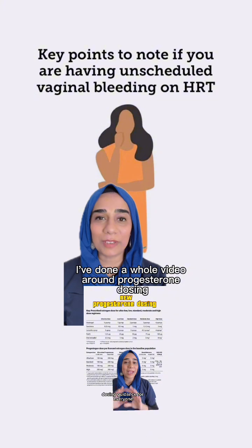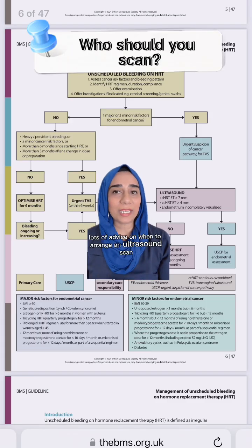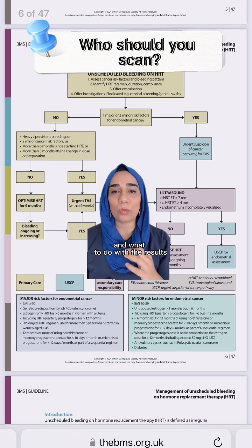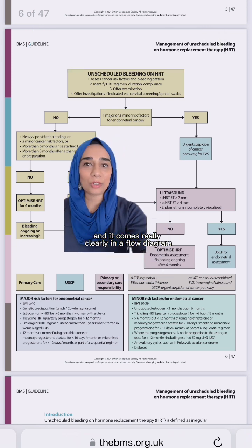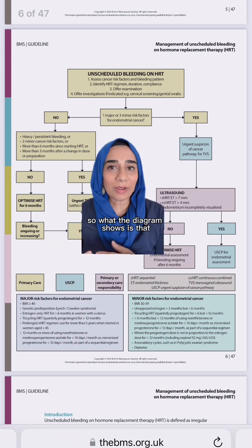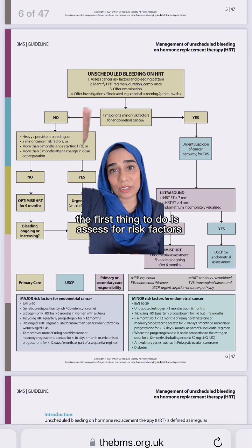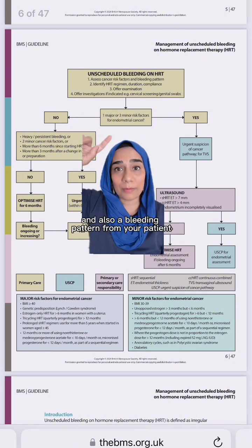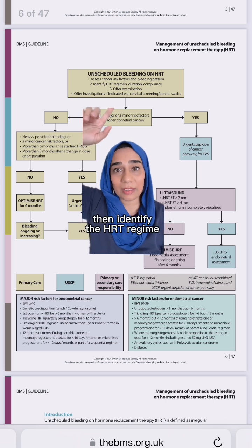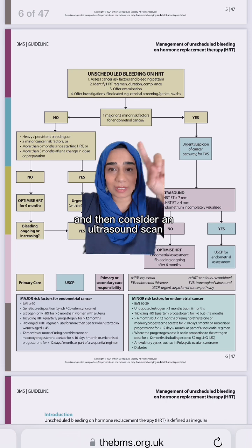I've done a whole video around progesterone dosing so please check that out. There is now lots of advice on when to arrange an ultrasound scan and what to do with the results, and it comes really clearly in a flow diagram. The diagram shows that if you've got unscheduled bleeding on HRT, the first thing to do is assess for risk factors and the bleeding pattern, then identify the HRT regime, offer an examination, and then consider an ultrasound scan.